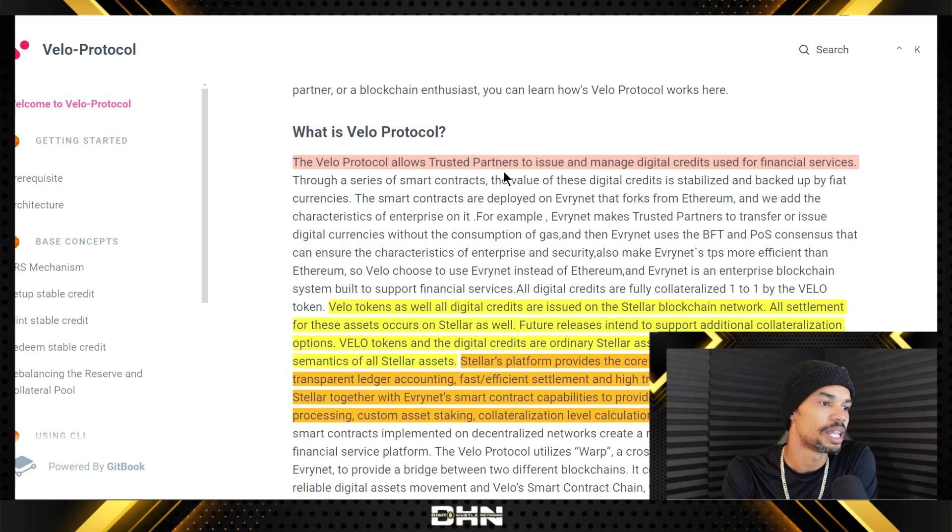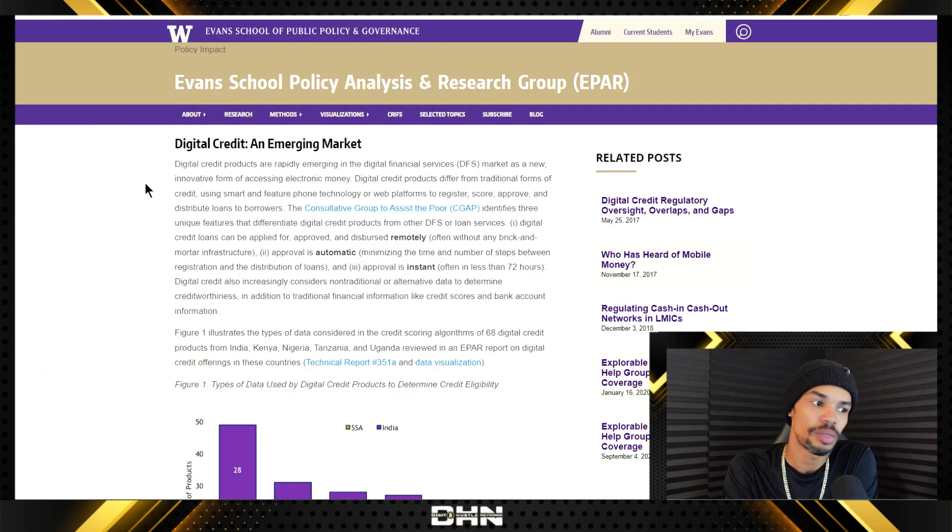The Velo protocol allows trusted partners to issue and manage digital credits used for financial services. That sentence is highlighted and I love how they started this paragraph because that gets directly to the point. The key thing to understand if you're going to get involved with Velo and you want to know where the value is going to come from — it's digital credits. I had to do a little digging to get a deeper understanding on that, and apparently it's all related to online credit services, lending, borrowing, things like that.